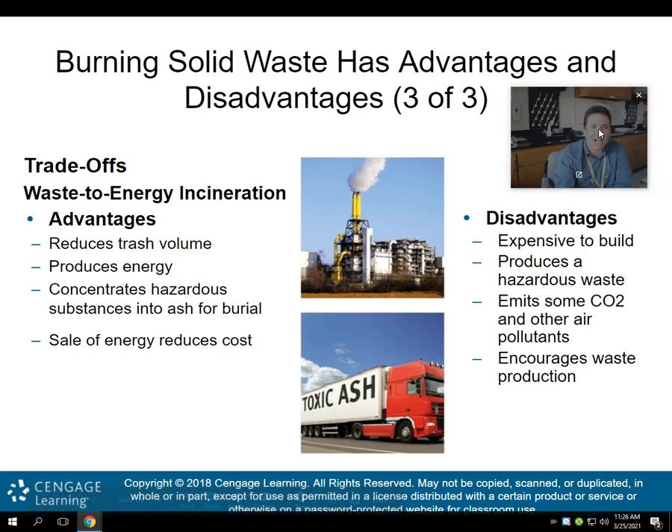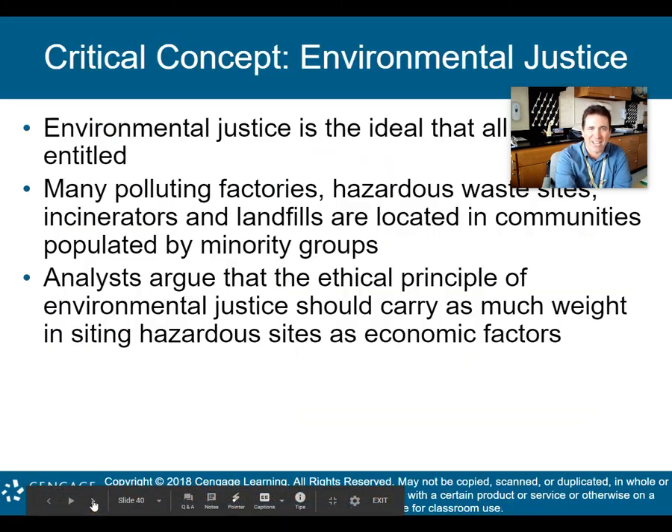Tradeoffs of waste-to-energy incineration: advantages include reducing trash volume, producing energy, concentrating hazardous substances into ash for burial so we know where the toxic material is, and the sale of energy reduces cost. Disadvantages: expensive to build up front; produces some hazardous waste; emits carbon dioxide and other air pollutants; and it encourages waste production — if there's an easy way to burn waste, it actually incentivizes producing more waste, which is what we don't want.